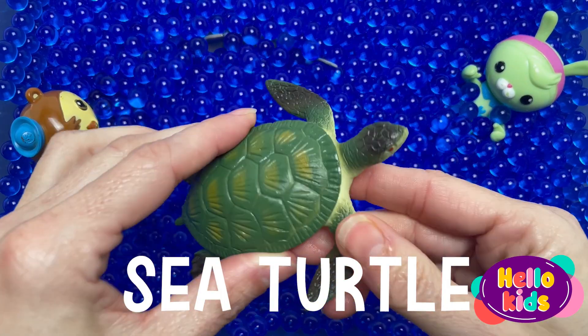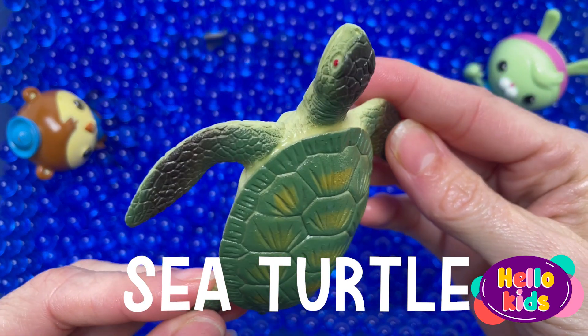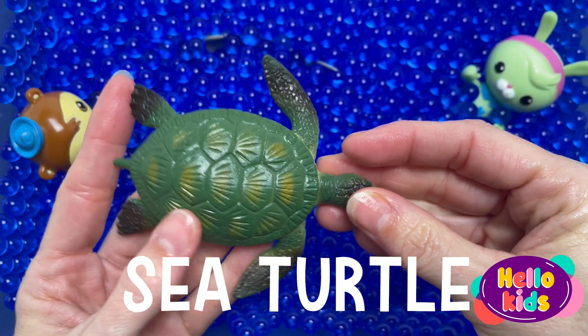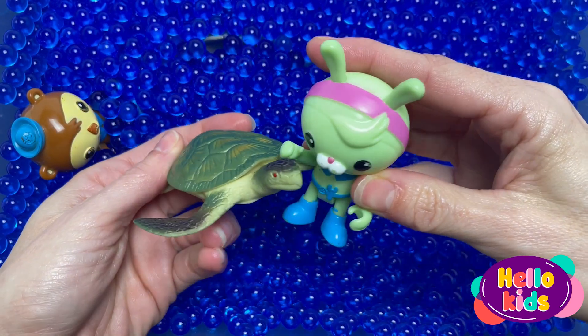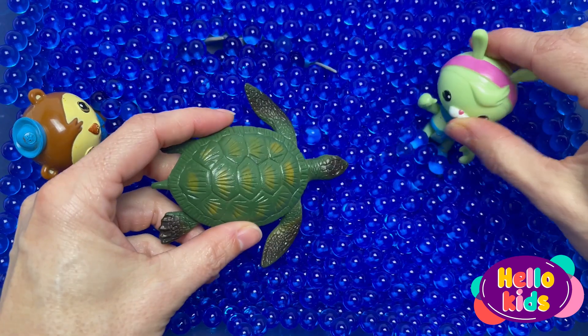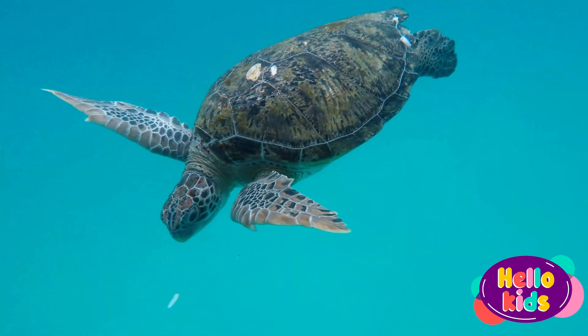Sea turtles are large, air-breathing reptiles that inhabit tropical and subtropical seas throughout the world. Their shells consist of an upper part, carapace, and a lower section, plastron. Hard scales, or scutes, cover all. Sea turtles come in many different sizes, shapes, and colors.